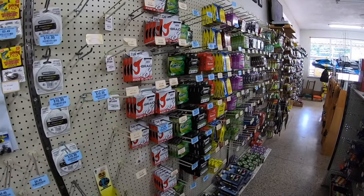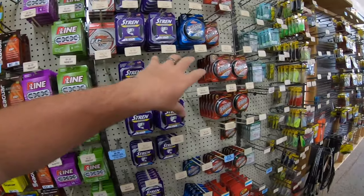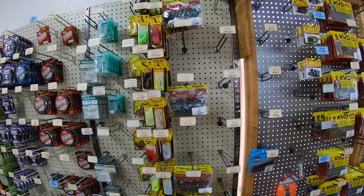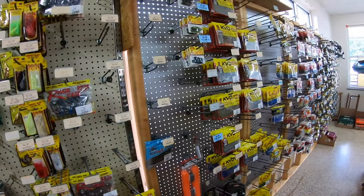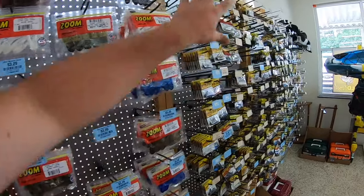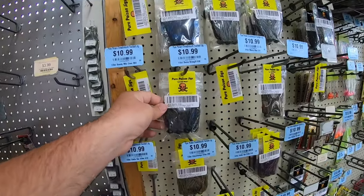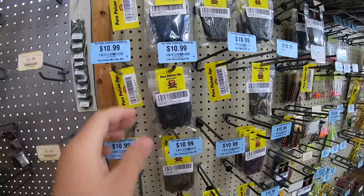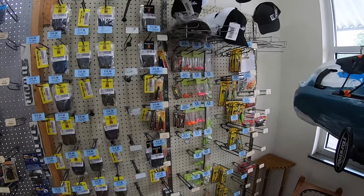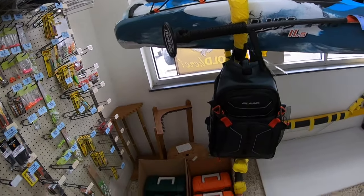Then you start your line. We have braid, fluorocarbon, and monofilament. Here's some Mustad treble hooks, some spinnerbait blades and skirts. Then you start your trailers, like your crawl trailers for jigs. Then we start our jigs. Pure Poison is a really famous jig company from our area in East Tennessee — they're pretty well known around here. And we have some walleye type and sauger type stuff. Got a few tackle boxes.